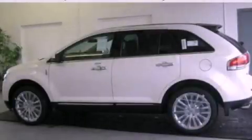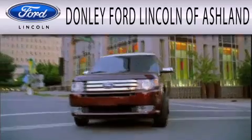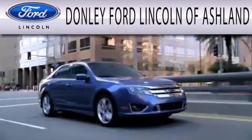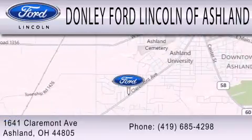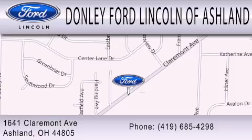Contact us today to arrange your test drive. Donnelly Ford Lincoln of Ashland is dedicated to doing everything possible to ensure that the experience you have selecting your next vehicle is as pleasant as possible. We are located at 1641 Claremont Avenue in Ashland. Thank you.